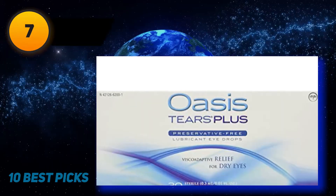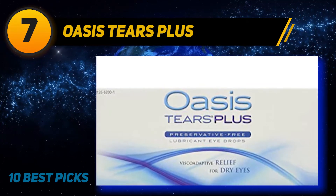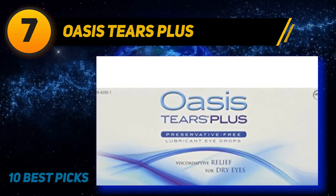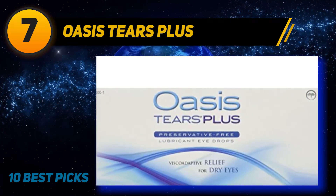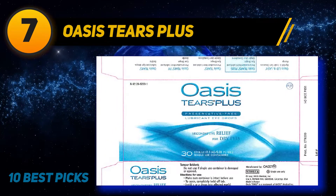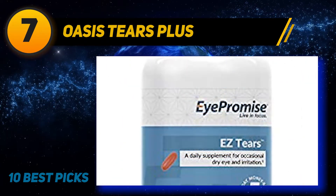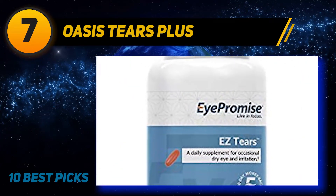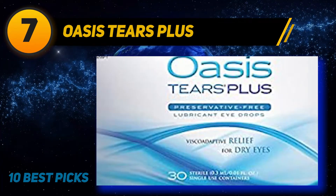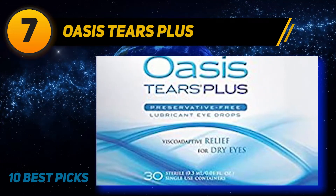Coming at number 7, Oasis Tears Plus. You may have noticed many drops instruct the user to apply them at a certain time of day. Oasis Tears Plus preservative-free lubricant eye drop offers you the ability to use it anytime, day or night. It prioritizes your necessity, and the company believes your healthy eyes are the most significant thing. To ensure your eyes are not affected, the drops contain 0% preservatives, so you get a pure and risk-free drop all the time.